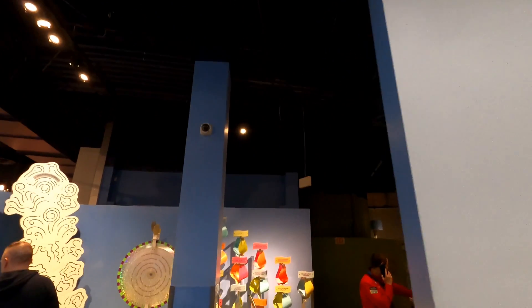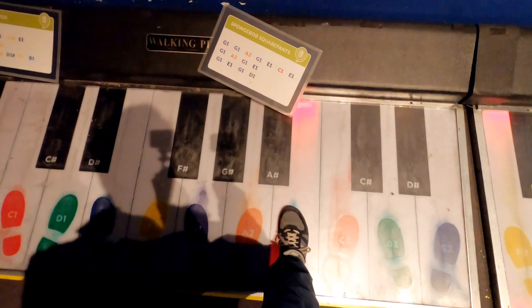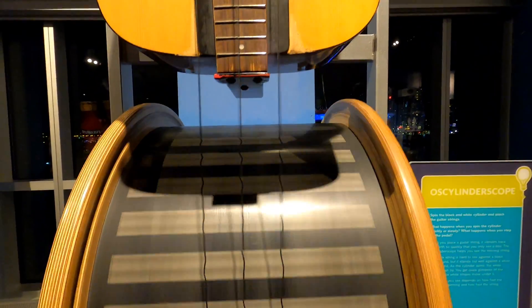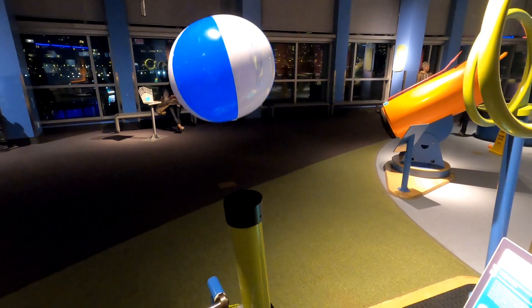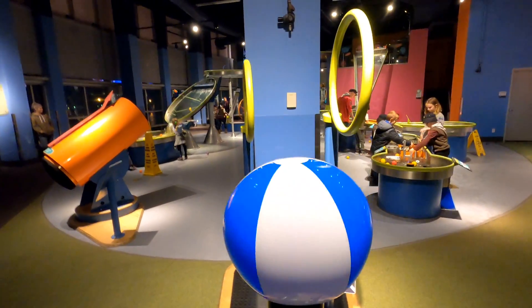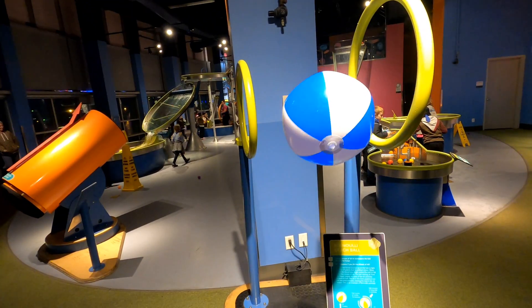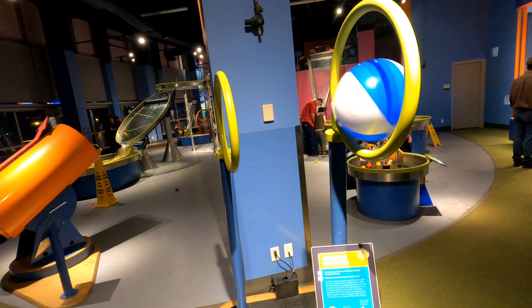Let's head into the Eureka Gallery — an exploration of sight, sound, and touch. Here we can actually see sound. I always loved this station where you could control the ball floating in the middle of the air. So let's see if we can actually get it to navigate through the hoop. Let's go a little higher — and it's through.